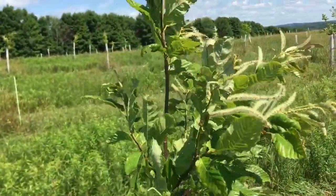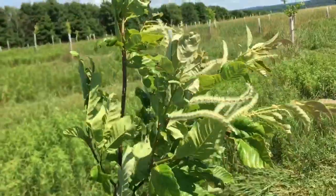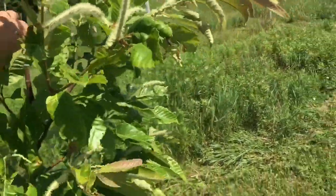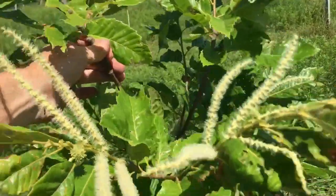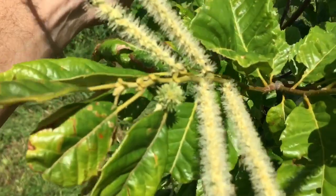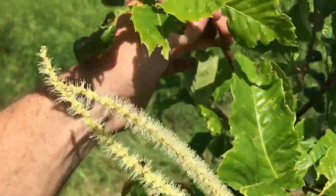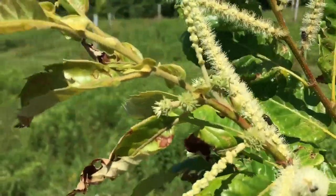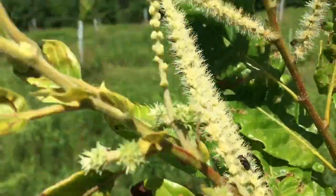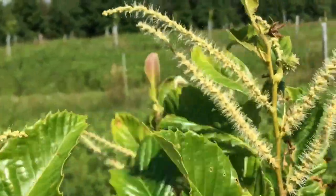This tree was planted in 2015 — it's a seedling from 2014. As you can see, it's got a lot of blooms, a lot of blossoms, and quite a few female burrs. You can see quite a few up here. Pretty happy with seeing those.